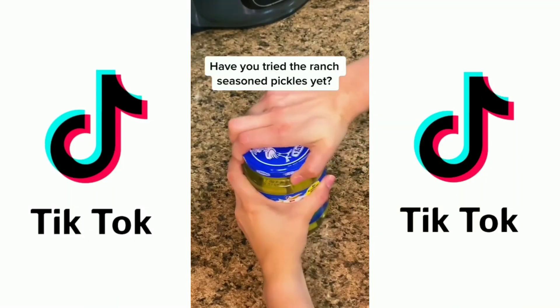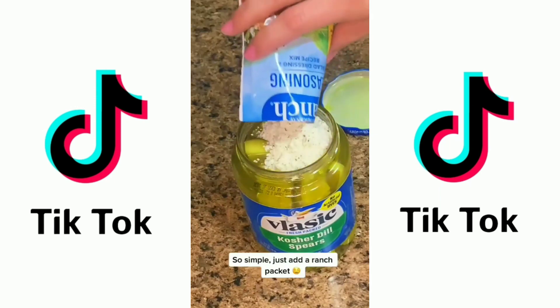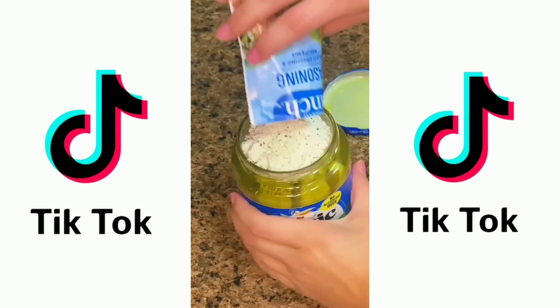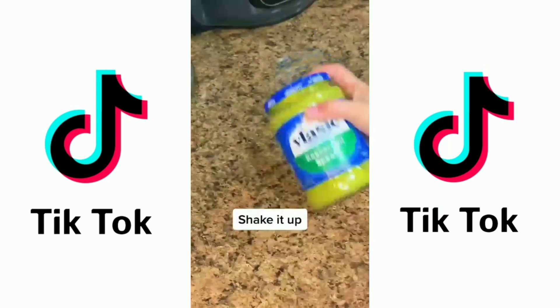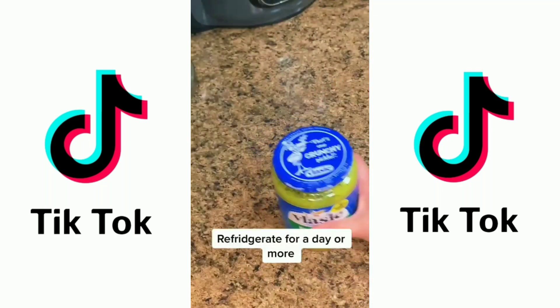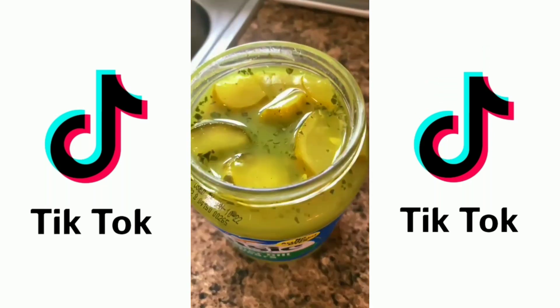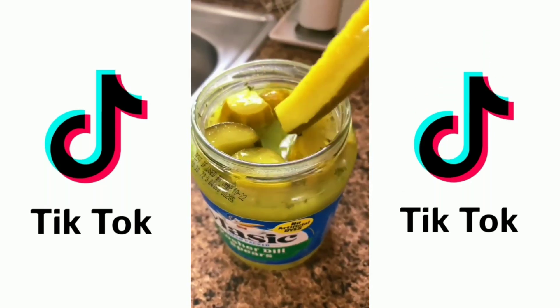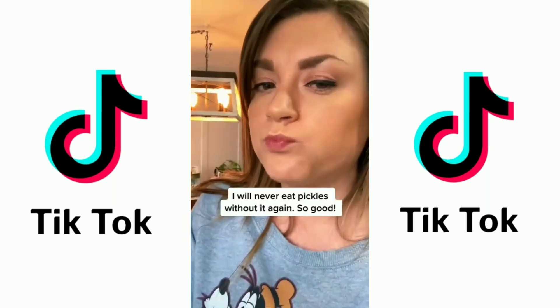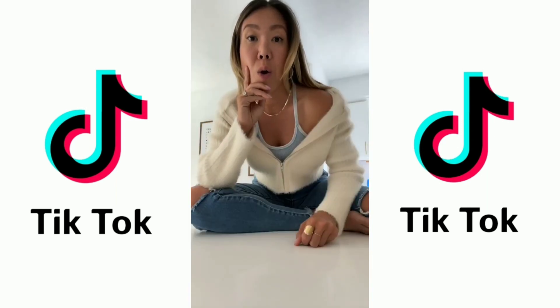Have you tried the ranch seasoned pickles yet? So simple — just add a ranch packet. Shake it up. Refrigerate for a day or more. I will never eat pickles without it again. How to make ranch pickles.